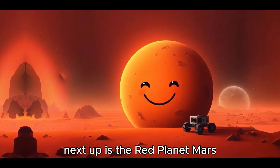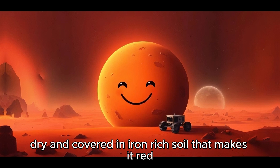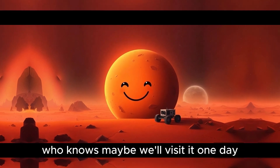Next up is the red planet, Mars. Mars is rocky, dry, and covered in iron-rich soil that makes it red. Scientists think Mars had water a long time ago. Who knows? Maybe we'll visit it one day.